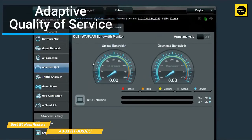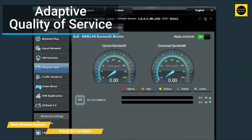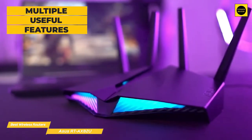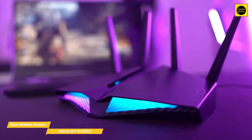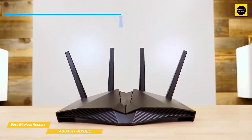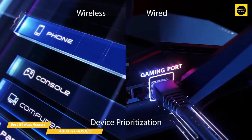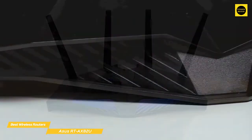Installation is kept as simple as possible with a guided setup process through the ASUS app. For those more technically inclined, a more advanced web browser interface is also available. Most people will find that the basic app provides all the features they need, including the ability to set up a guest network and extensive parental controls with content filters for a wide range of unsuitable material. The ASUS router app also provides a mobile gaming mode that prioritizes mobile devices for maximum performance, and you can also select specific tasks like video streaming to prioritize as well.